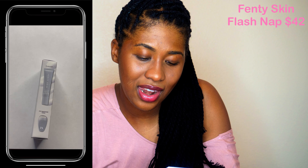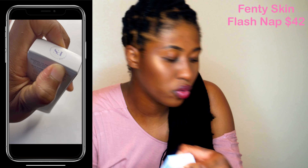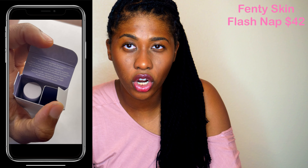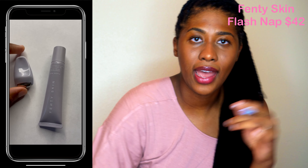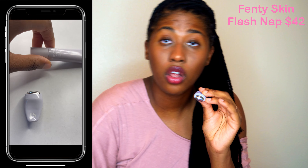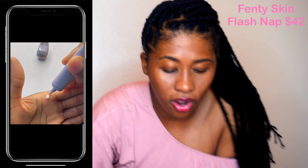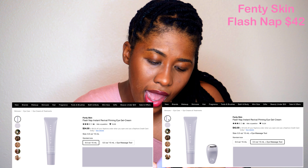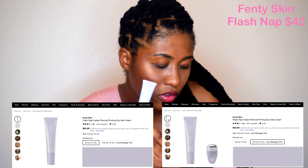Okay, where do we start? The Fenty Skin Flash Nap Instant Revival Priming Eye Gel Cream, plus an eye massager tool. I had to get the eye massager tool when I saw it — I was like, oh my goodness, how cute. I love using a roller, putting it in the fridge and rolling my cheekbones. So when I saw there was something for the eye, I had to get it. The difference between buying it with and without the massager is $8, and the gel alone is $34 as opposed to $42.